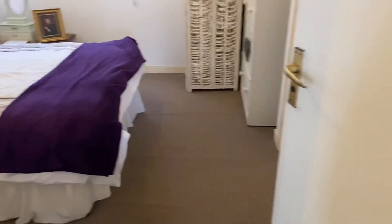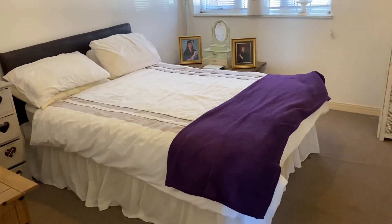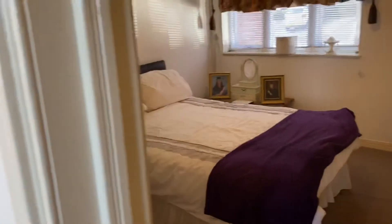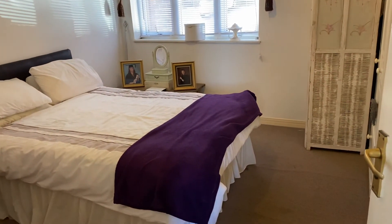This would make an ideal buy-to-let investment or first time buy. If this property is of interest then please contact our office on 01792 795 727 and we'd be happy to help you with your inquiry.